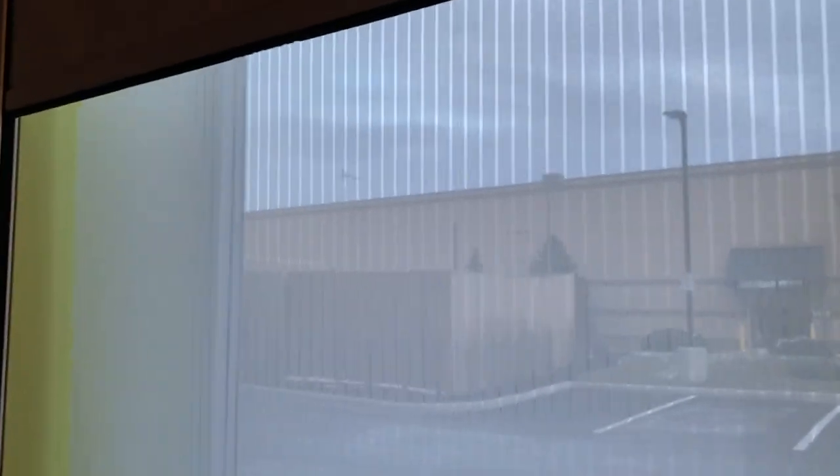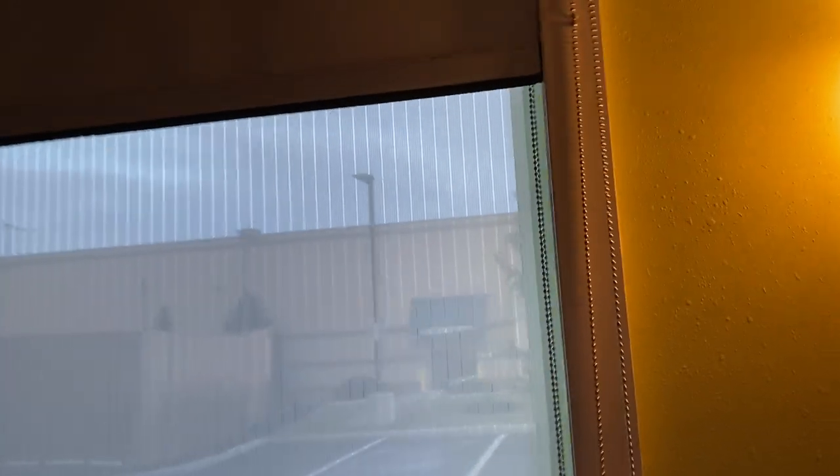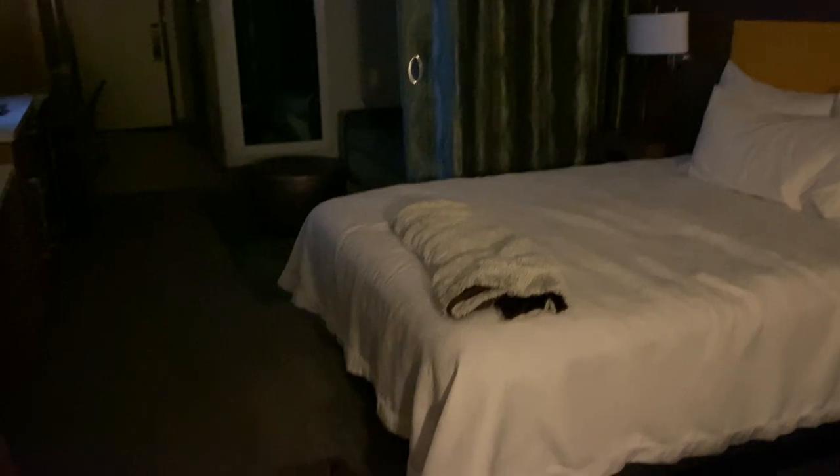I think the coolest feature of the whole place is the window shades. They have a see-through sheer shade, and then a blackout shade that literally completely blocks out all sunlight — makes it completely dark in here. Wow. This room could be windowless.